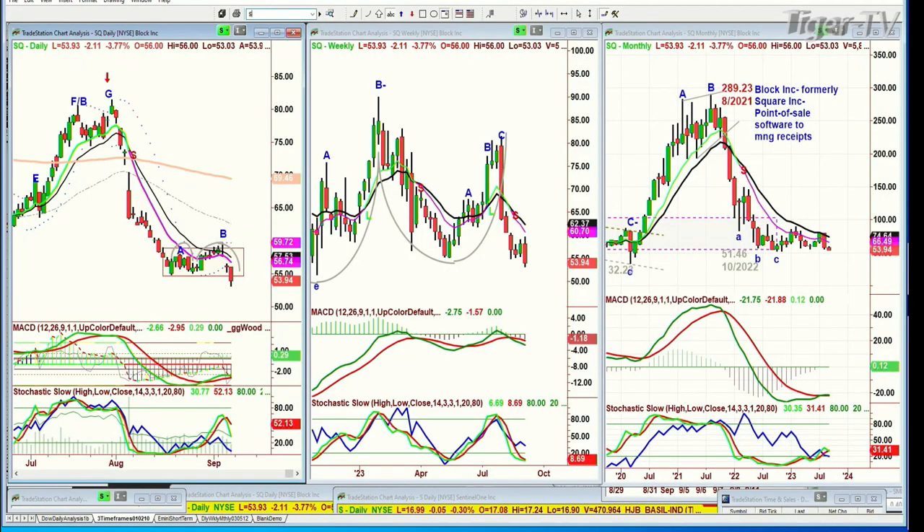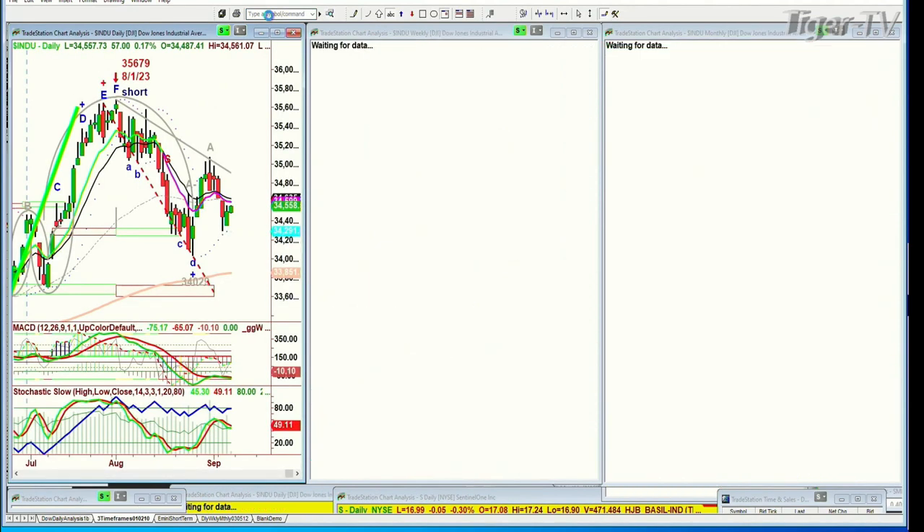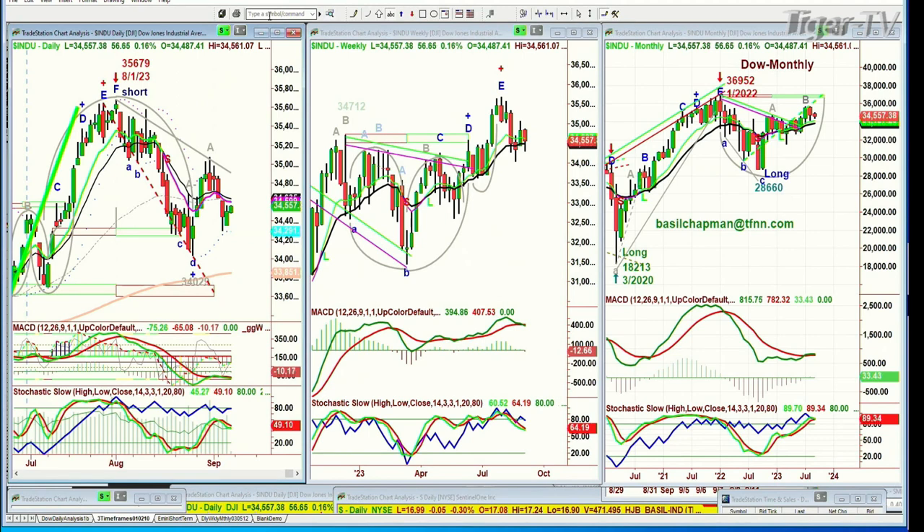Hi folks, Basil Chapman on this Friday, September the 8th, and we're looking at the Dow. This is going to be very interesting because the buying pressure that just suddenly came in, almost like a relief, is holding up as a second phase into this 10:20 period coming up for the market session. We've got the Dow at $34,556. That pink 9-period moving average is still negative. Stochastic is weak at 49%.